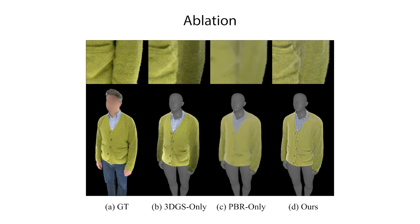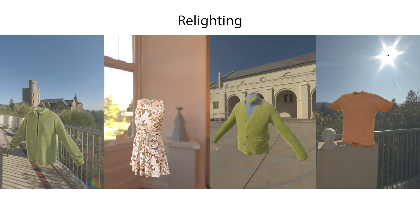3D Gaussian splat only has baked-in shading from the training pose, resulting in unrealistic appearance when deformed to novel poses. Physics-based rendering only has reshading but lacks detailed shading and can only model flat 2D texture colors. Ours has the best of both worlds: the physics-based rendering component of our hybrid render enables our assets to correctly respond to different lighting.